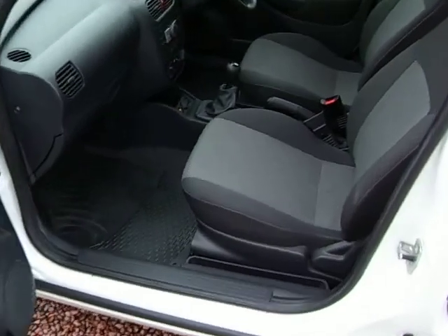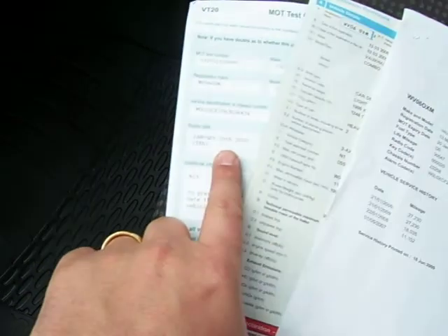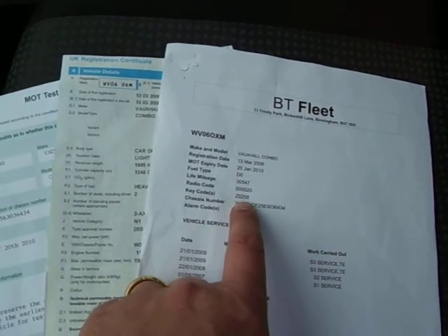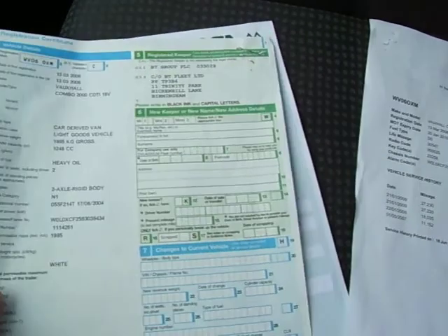I'll just show you inside here. This is pretty much how the van came in — it needed nothing more than a light valet. The BT stuff does tend to be very well looked after, and this is pretty typical of the BT stuff we get in. MOT'd until January 2010, serviced at 11,000, 18,000, and 27,000. The key codes are there, the radio codes are all there. BT the only owner, registered in March 2006.